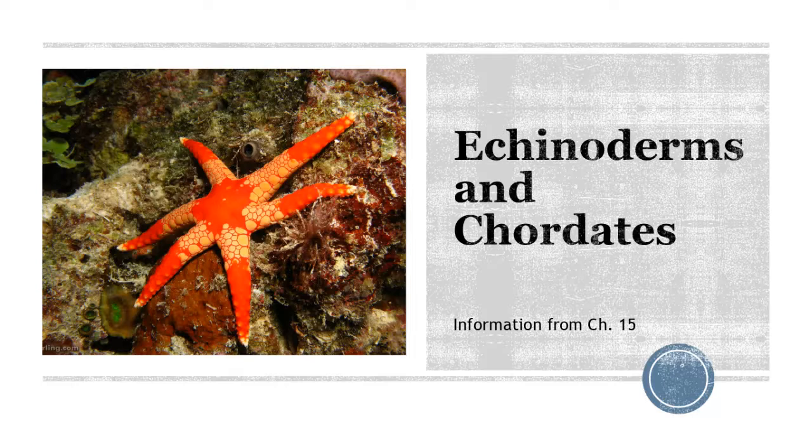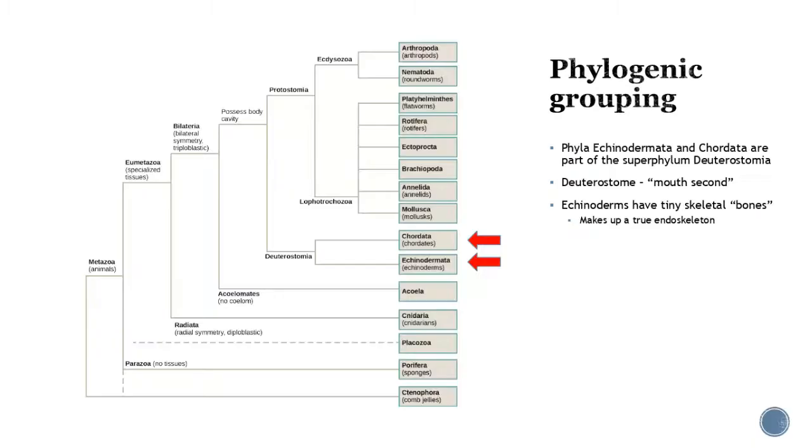Welcome back. This lecture is going to talk about the echinoderms and the chordates — the last bit of our invertebrates — and then we'll introduce what it means to be a vertebrate. Let's remind ourselves where we're at. We've been going through all the different groups and we are now talking about true deuterostomes, meaning mouth second — they developed their anus first.